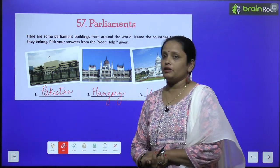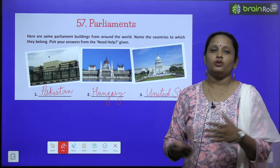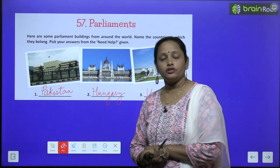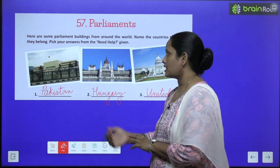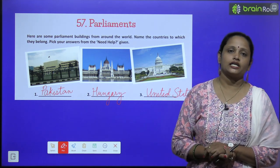Here are some parliament buildings from around the world. Name the countries to which they belong. Unhi countries ke naam likhna hai jinke parliaments hain. Pick your answer from the need help box — you can choose the answer from there.